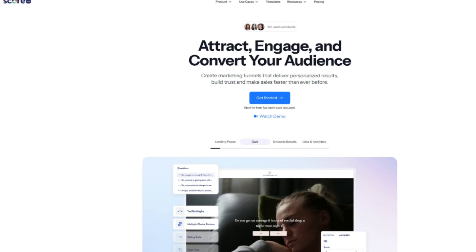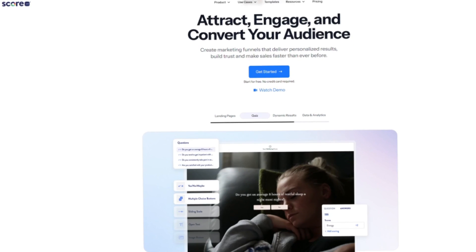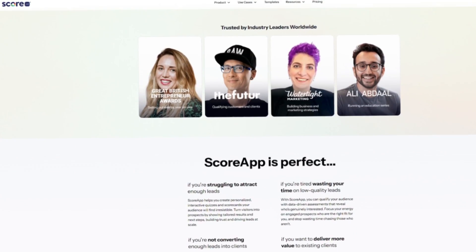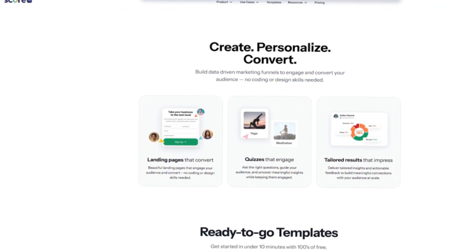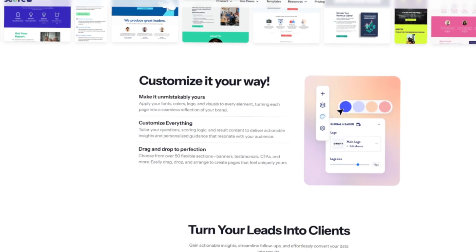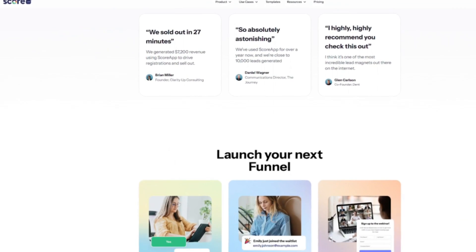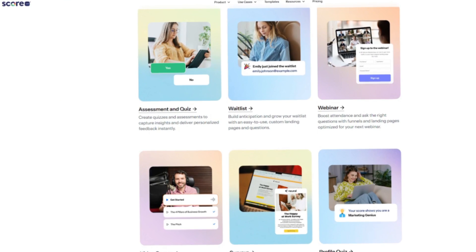ScoreApp is a tool designed to create quizzes and assessments that bring in qualified leads. Instead of a basic email sign-up form, you create an interactive quiz where people answer questions about their situation. When they finish, ScoreApp calculates their score, generates a personalized report, and delivers it immediately. For example, a marketing consultant could create a business growth readiness quiz. Visitors answer questions, receive a custom PDF with advice, and are added to an email sequence tailored to their score.